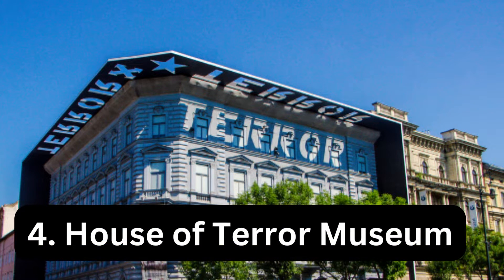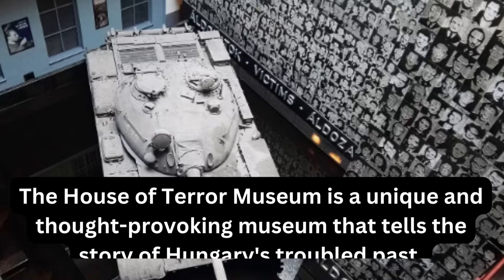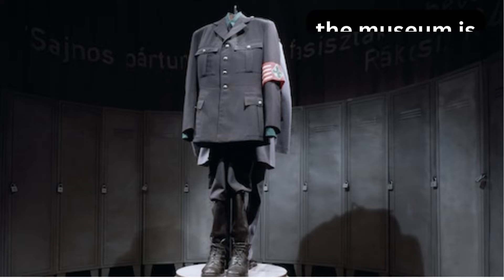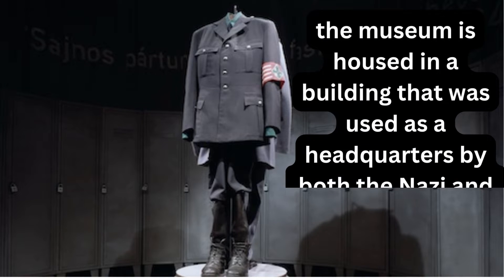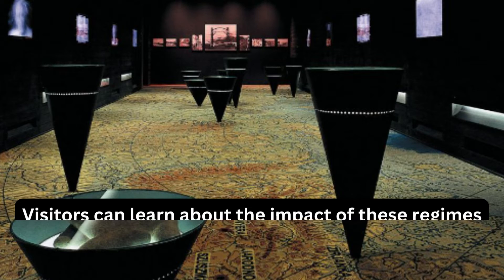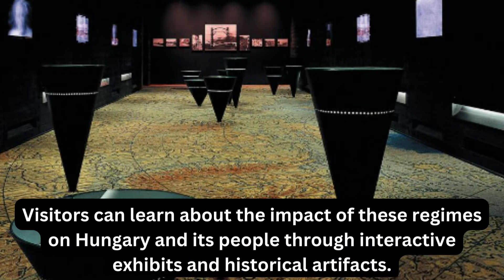The House of Terror Museum is a unique and thought-provoking museum that tells the story of Hungary's troubled past. Located in the heart of Budapest, the museum is housed in a building that was used as a headquarters by both the Nazi and Communist secret police. Visitors can learn about the impact of these regimes on Hungary and its people through interactive exhibits and historical artifacts.